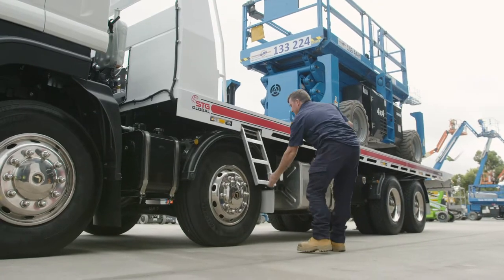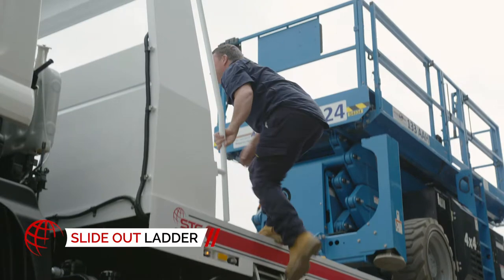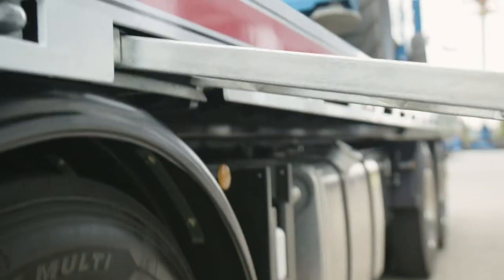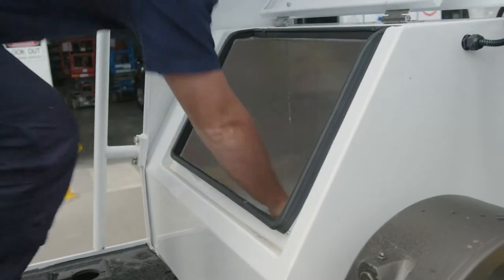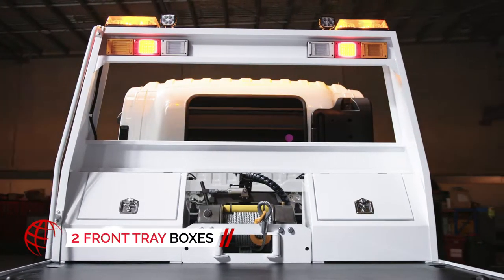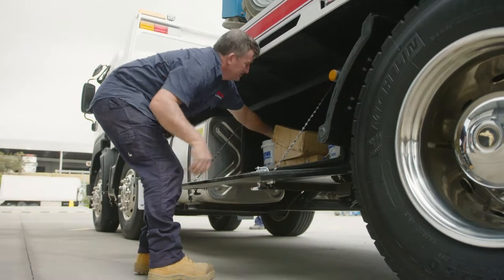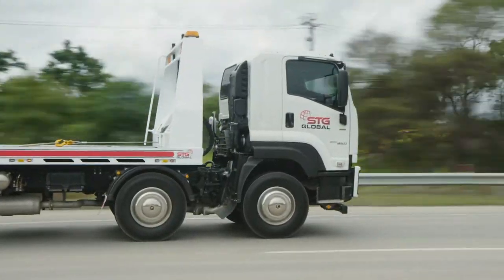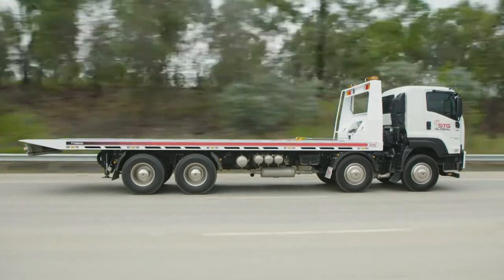Accessing the tray bed should never be a struggle. The TT9200's easy pull-out steps make sure of that and fold neatly away. For storing all loose items such as wheel chocks and extra chains, the TT9200 comes fitted with two lockable chain boxes, giving you more room where it matters most. Optional flush-mounted twist locks secure larger loads such as C-containers up to 20 feet.